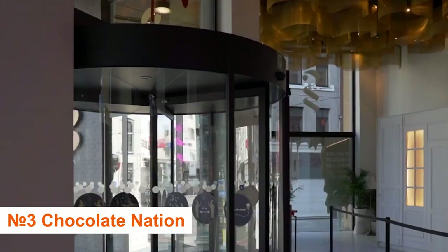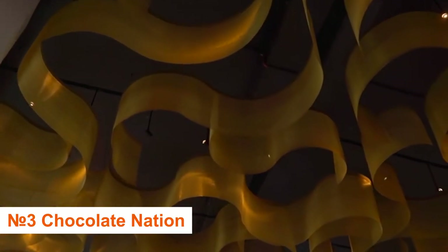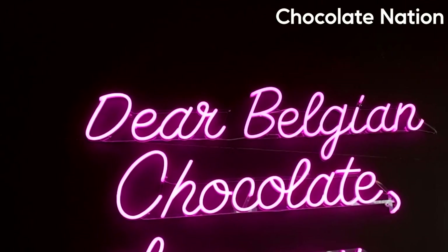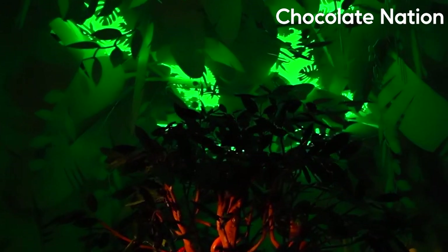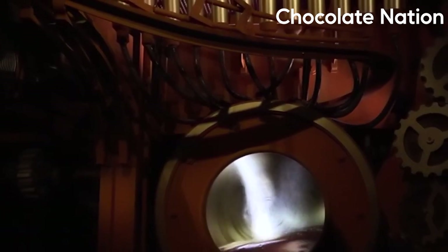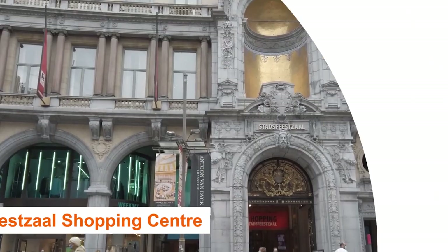Number 3: Chocolate Nation — Antwerp's Belgian Chocolate Museum. The popular Chocolate Nation advertises itself as the world's largest Belgian chocolate museum and is located just across the street from Central Station. With your ticket, you not only get to learn about the history of chocolate and how it's created, but you also get to consume a lot of it. The tour lasts around 60 to 90 minutes and concludes with a chocolate sample at the gift shop.